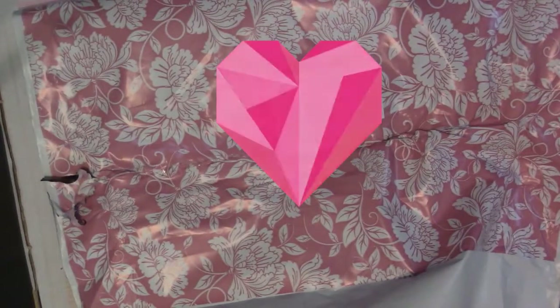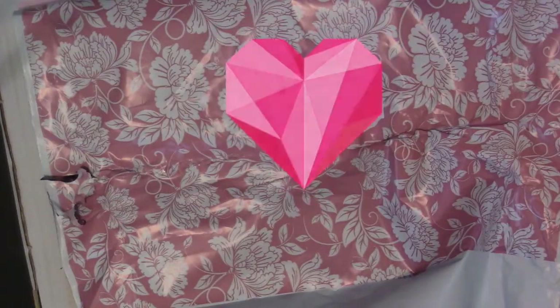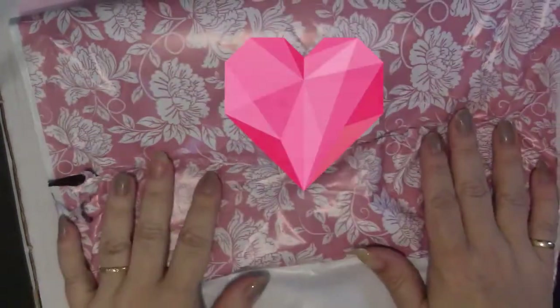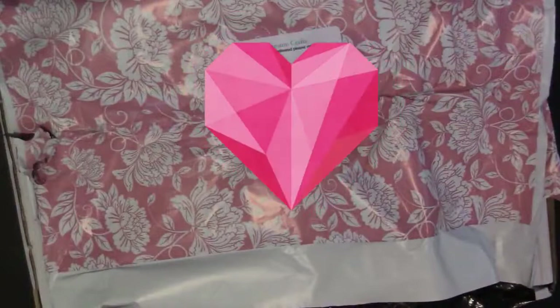Hello, this is Nikki in Niagara coming to you live from Niagara Falls, Canada. Today I am going to show you the contents of Autumn Crafts' June subscription box.